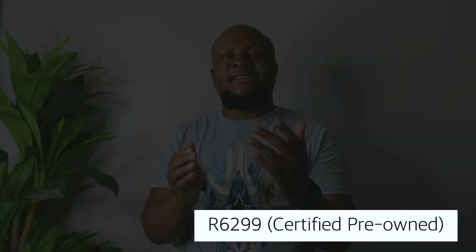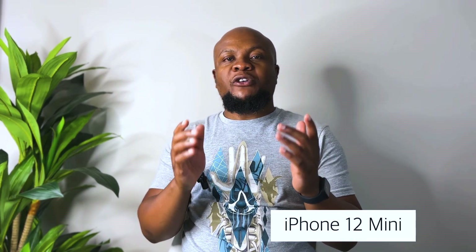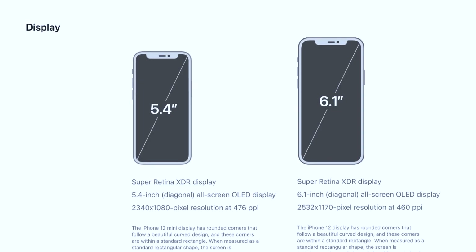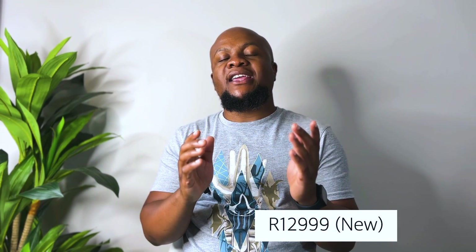It is still one of the most affordable phones you can buy brand new, but you can also get it certified pre-owned from around R6,299. Moving on to the third iPhone, we have the iPhone 12 Mini. The iPhone 12 Mini is a smaller version of the iPhone 12 with the same capabilities, however it comes with a 5.4-inch display, which makes it a cheaper version of the iPhone 12, and because it is smaller it should be more comfortable for kids to use.